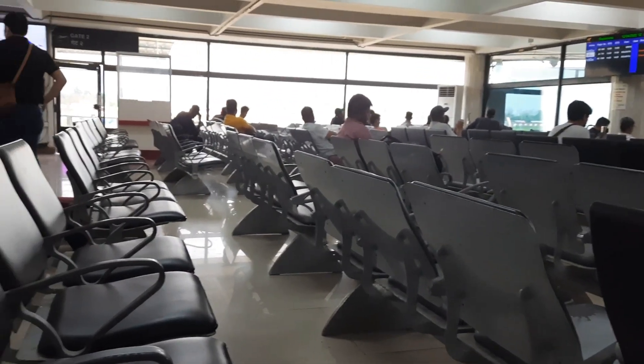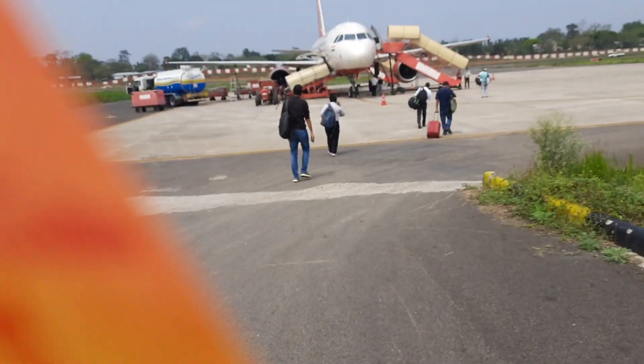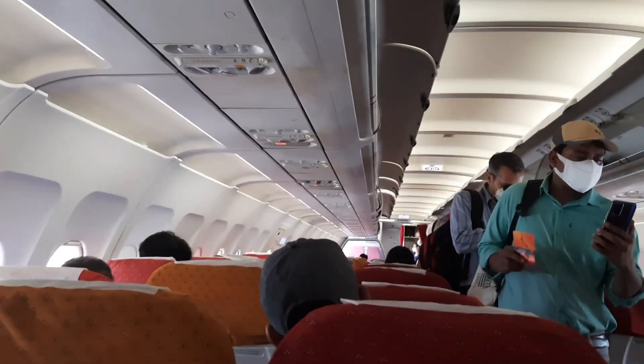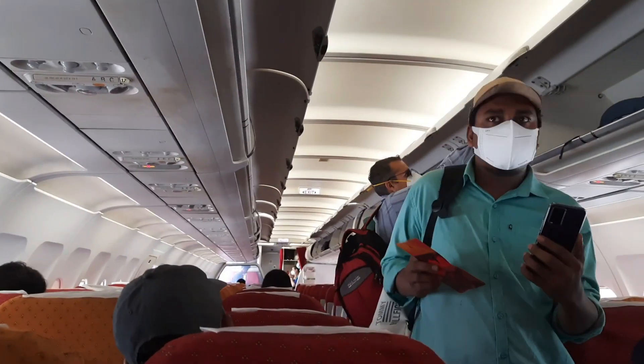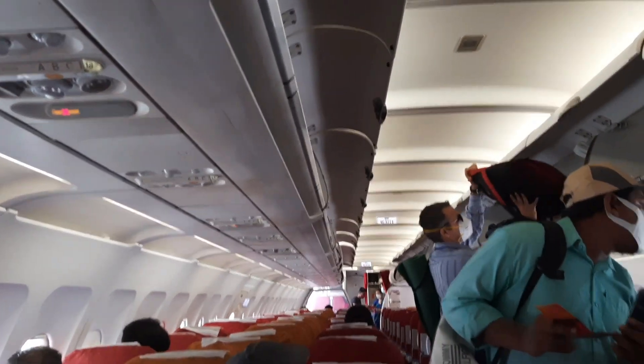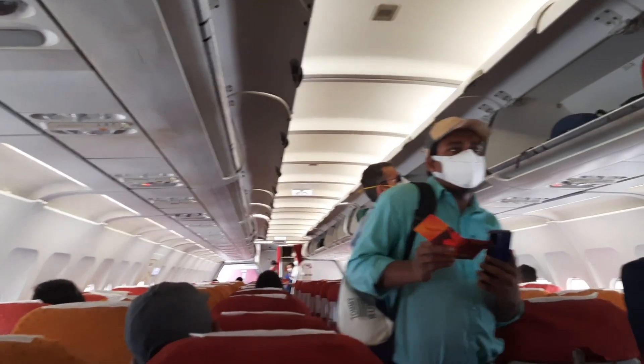This is Dimapur airport, waiting for my flight. Today I'm traveling with Air India. Almost all the time I travel with IndiGo, and today is my first time traveling with Air India.